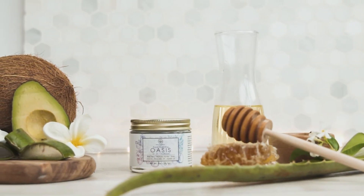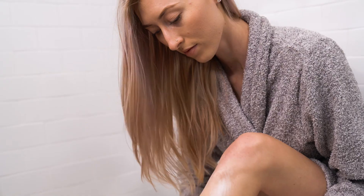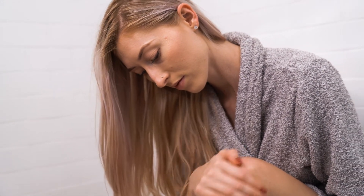Oasis was expertly formulated to deeply hydrate and nourish the skin without clogging pores. Our lotion will penetrate each layer of the skin to moisturize from the base up.